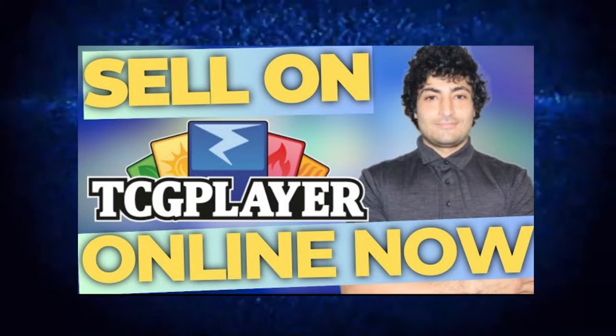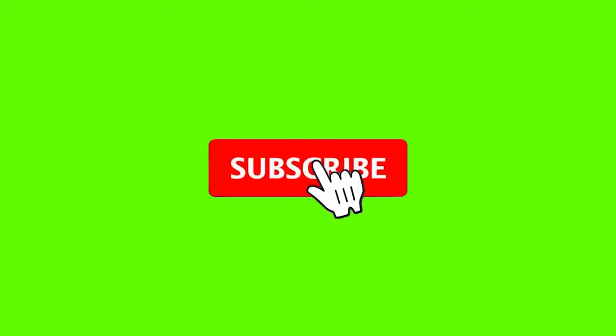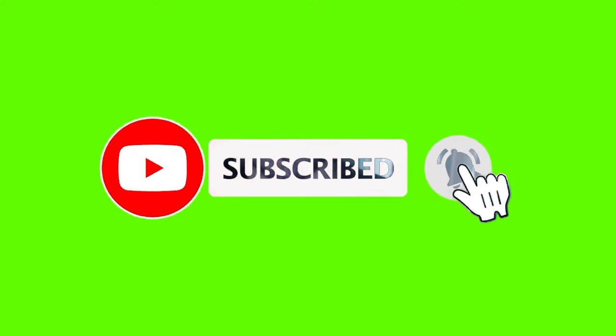Welcome to the channel. In today's video, we're going to tell you exactly what you need to be doing to become a successful TCG player seller and what not to do in order to not fail. I know a lot of you want to make a lot of money, and that's why you're watching. I honestly believe you can make a lot of money on TCG player.